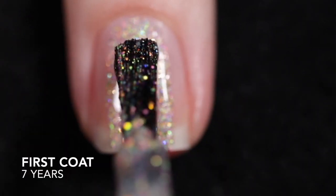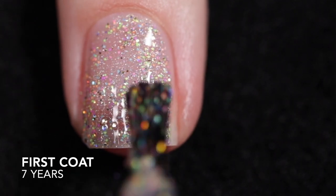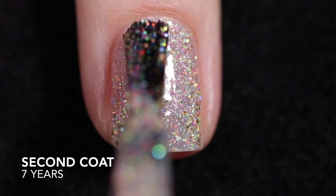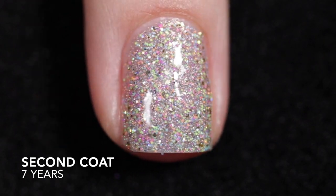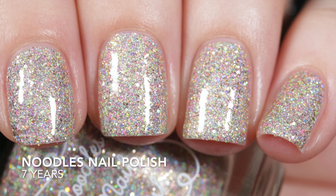First up is Seven Years, in honor of her seven years in business. This is described as a hollow-based polish with a rainbow of fine neon glitters and silver and gold hollow glitters. It is a full coverage polish. I applied two coats to reach full opacity because this is packed with glitter. It does need top coat to smooth out those glitters and to add some shine, and given that this is packed with glitters, it will be difficult to remove.